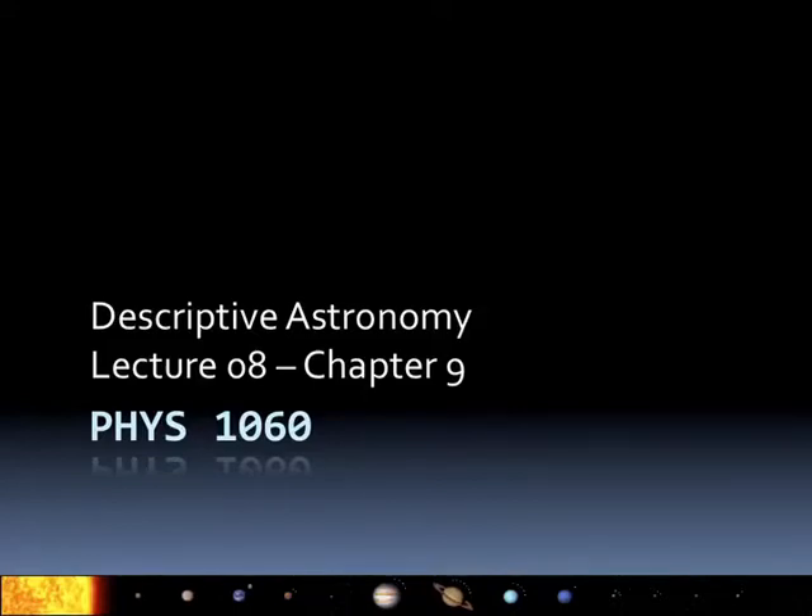This is Physics 1060, Lecture 8, and today we're going to start talking about small planetary bodies.